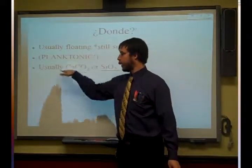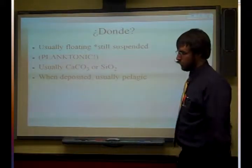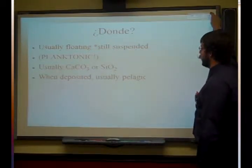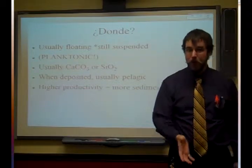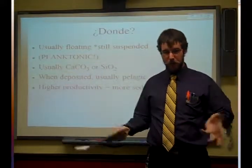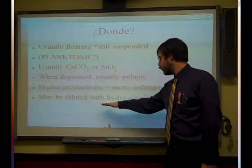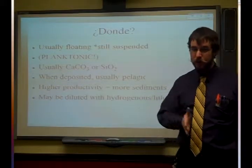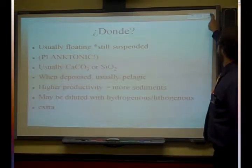Go ahead and click on the calcium carbonate if you want to go back to that lecture. Many of these are deposited pelagically, meaning out in the open ocean. You find them more often in areas of high productivity because those are areas that have lots of algae, and therefore lots of teeny tiny microscopic plankton eating the algae. Many of these biogenic sediments are going to be diluted with large amounts of hydrogenous or lithogenous sediment — the majority of what you're picking through in the lab has been lithogenous with a little bit of biogenic sediment mixed in.